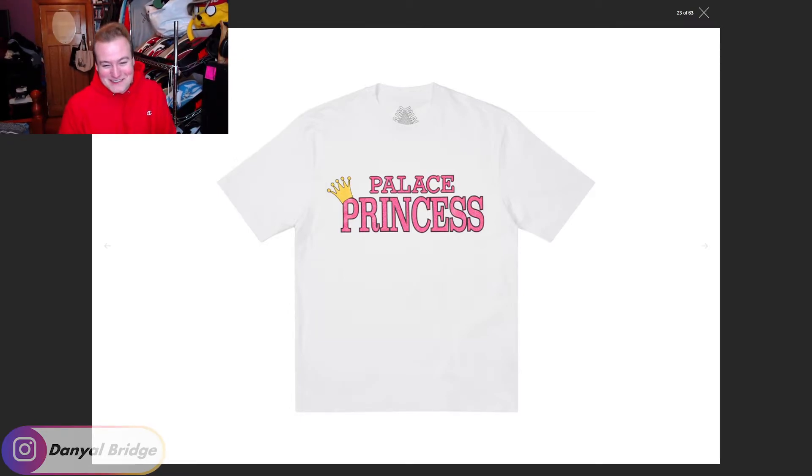I'm just not ballsy enough to wear something that says Palace Princess on it. I'll wear floral prints, I'll wear crazy and whack colors, but something like this — yeah, I don't know about that one. That is item number three, the Palace Princess T-shirt.